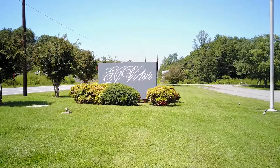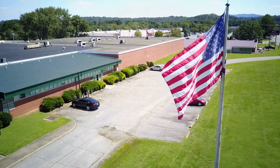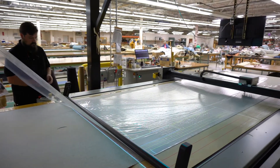My name is Bobby Carswell and I've been working here for 12 years. I started out at the bottom of the barrel — they gave me a job here and it was great. I had a blast working here. I started going to school at the same time, and EJ Victor worked with me the entire time, letting me take the time I needed to get to school and get my grades up. As soon as I finished, we bought a Gerber DCS3000 CNC fabric cutter.